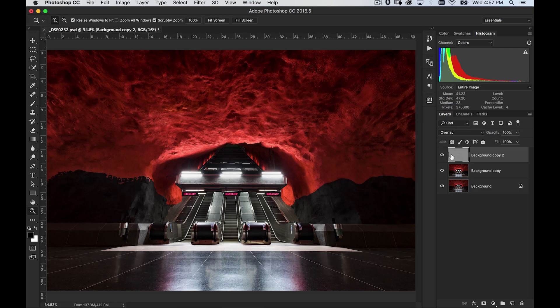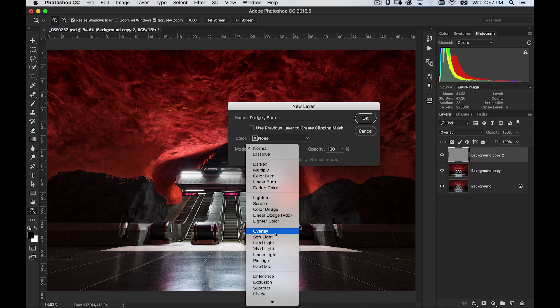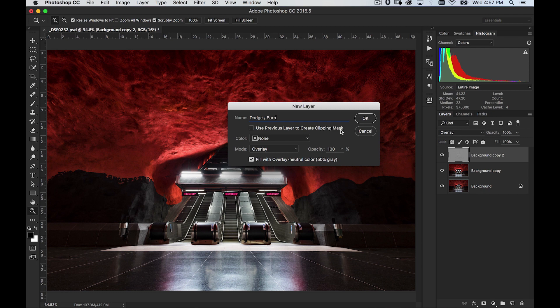This is already looking pretty good, and at this point there are hundreds of ways we can go with this. But I want to show you one more thing, because I'm trying to recreate my classic belly of the beast shot — everybody called it the gateway to hell, like it was a burning ceiling. Here's how I achieved the burning ceiling effect: I actually used a dodge and burn layer. Creating a dodge and burn layer is very simple. I'm going to hold the Option key and click Create New Layer, name it dodge/burn, and change the mode to Overlay. Similar to how we used the High Pass filter, it's going to give me an option to fill it with neutral 50% gray. I'll say OK. If I toggle this on and off, you can see it does absolutely nothing — but that's exactly what I want.